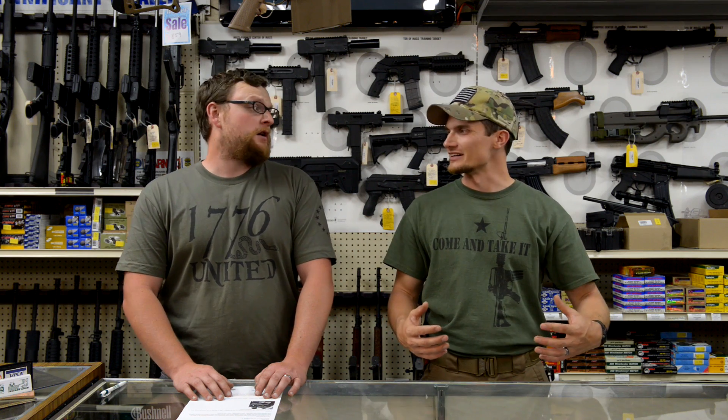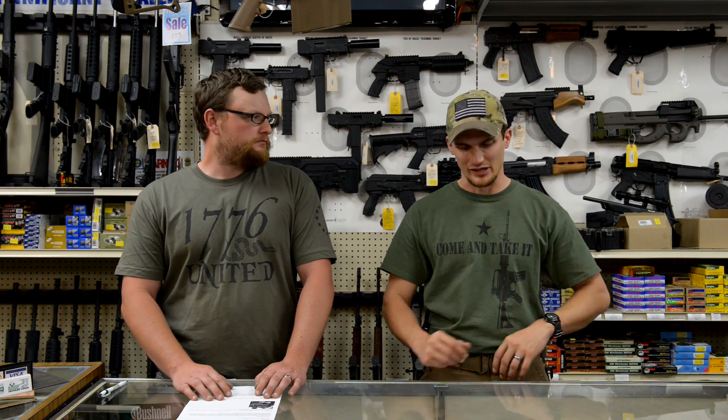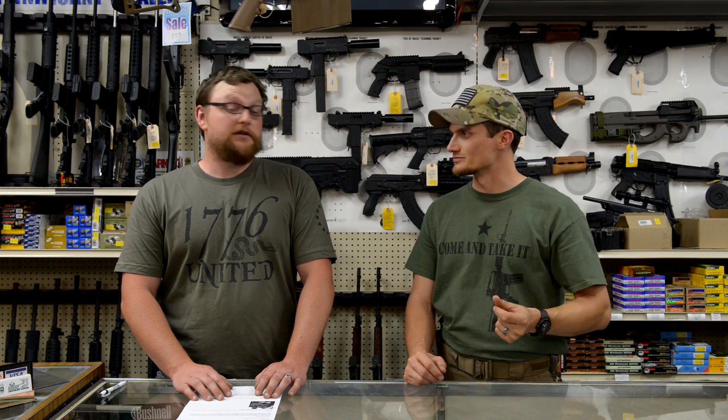I've been to SHOT Show twice — in 2013 and 2014. They don't really search you; the main thing they're concerned with is your credentials, making sure you're supposed to be there. We actually ran into some issues with credentials. One day we were walking in and there was a guy with a whole gang of security guards all over him — like white on rice, flies on a pancake — those yellow-shirt security guys were everywhere. There was never a point at SHOT Show where I didn't feel safe and secure.